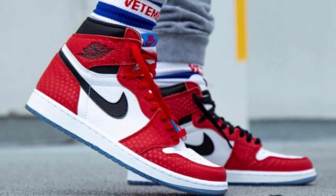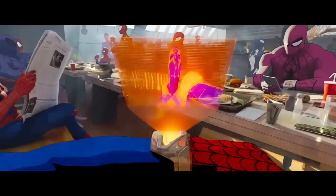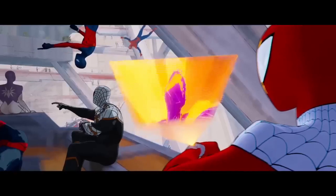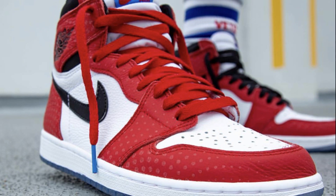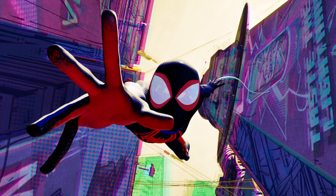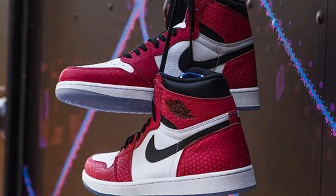Moving on to the number 7 spot, we have the Into the Spider-Verse Jordan 1s. This is probably one of my favourite Jordan 1s. It was created to promote that animated Spider-Man movie that came out in 2018. It's got the Chicago colourway, but the attention to detail is absolutely crazy — it's got small dots on it that represent the animation style used when creating the movie. And the sole has this transparent blue finish to it. All round just a sick shoe.